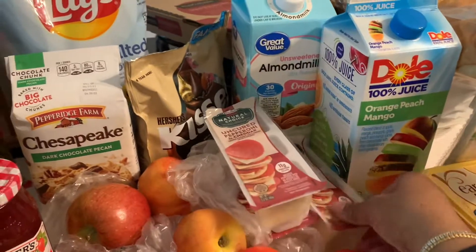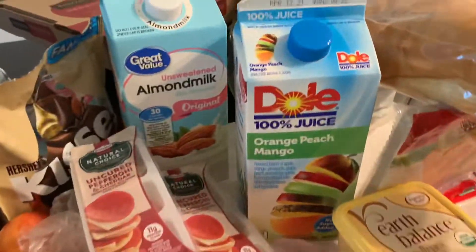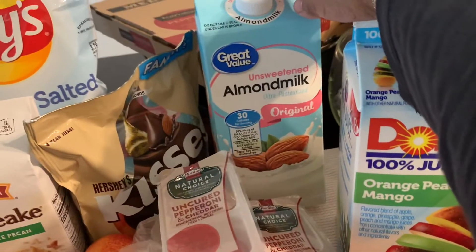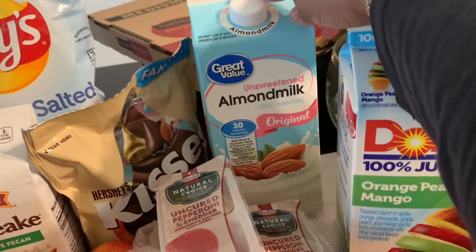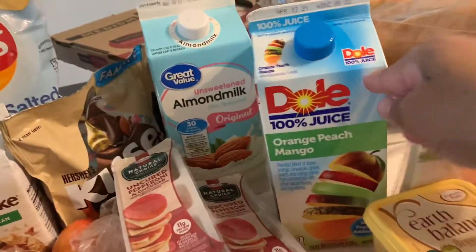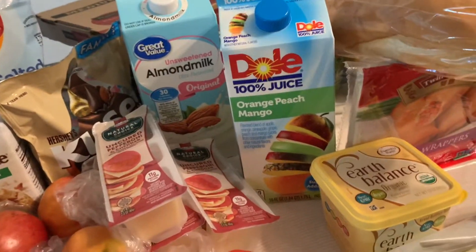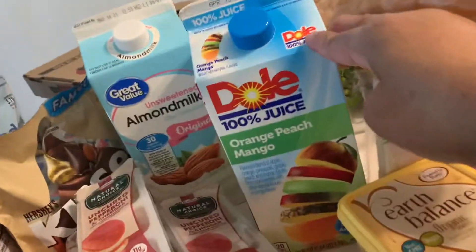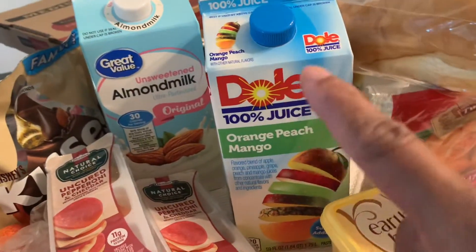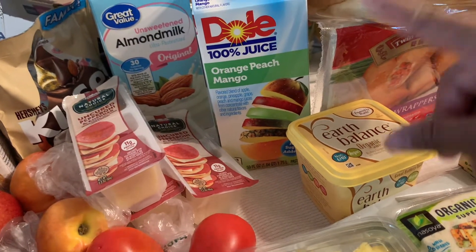I'm an almond milk gal so I always get original unsweetened almond milk — the sweetened one is just too sweet, but the unsweetened is perfect. I've been cutting back on juice, so I just buy one on occasion. This time I got the orange peach mango. I always dilute my juice with maraschino cherries and sparkling water.